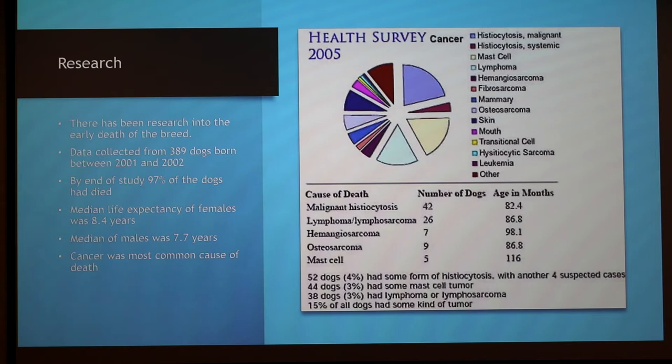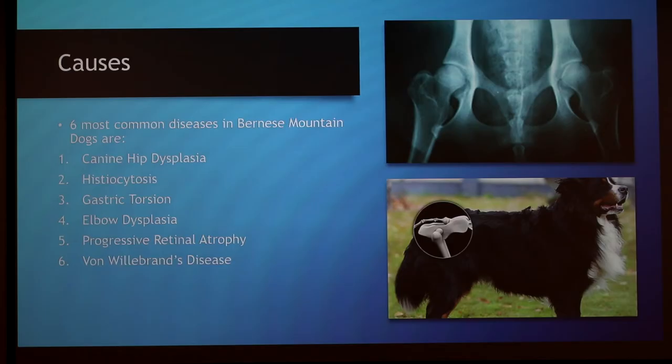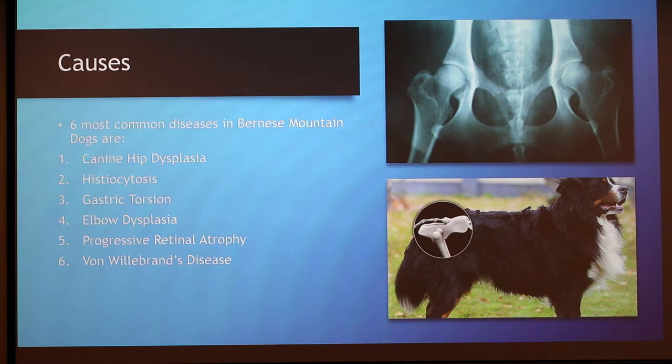The most common form of death was cancer, which affected nearly 50% of the dogs. The six most common health problems in the Bernese Mountain Dog are canine hip dysplasia, histiocytosis, gastric torsion, elbow dysplasia, progressive retinal atrophy, and von Willebrand's disease. I'd like to talk about three of these diseases.